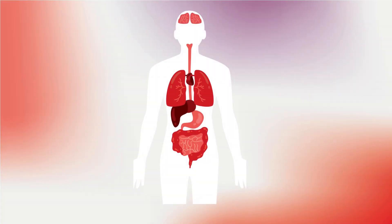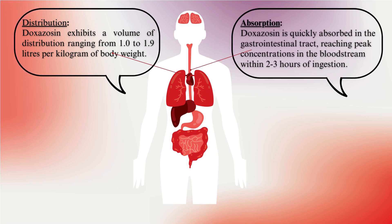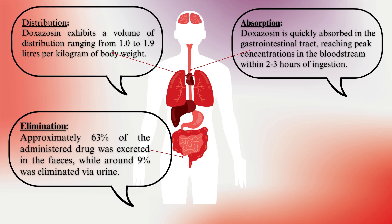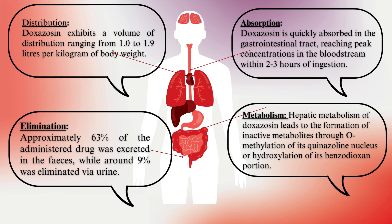Pharmacokinetics. Distribution: Doxazosin exhibits a volume of distribution ranging from 1.0 to 1.9 liters per kilogram of body weight. Absorption: Doxazosin is quickly absorbed in the gastrointestinal tract, reaching peak concentrations in the bloodstream within 2 to 3 hours of ingestion. Elimination: Approximately 63% of the administered drug was excreted in the feces, while around 9% was eliminated via urine. Metabolism: Hepatic metabolism of doxazosin leads to the formation of inactive metabolites through O-methylation of its quinazoline nucleus or hydroxylation of its benzodioxane portion.